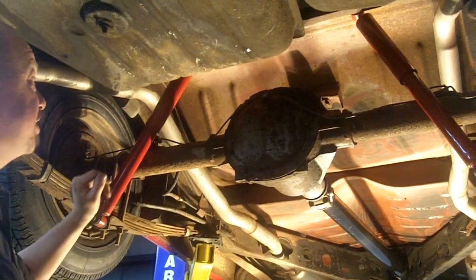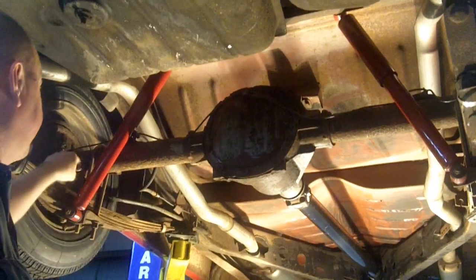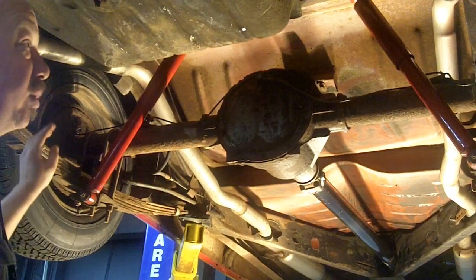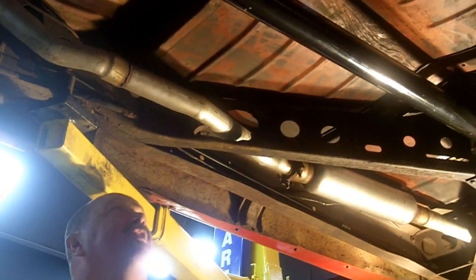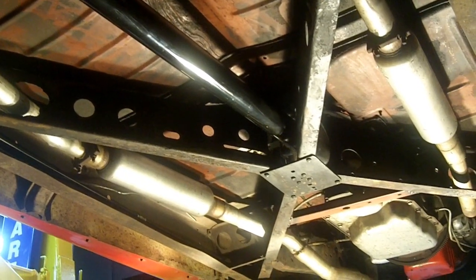We've got a 10-bolt GM rear end here — it's not posi, it's an open rear end. Looks like we've got about inch-and-three-quarter to two-inch lowering blocks. New wheel cylinders and new brake lines. Take a look at those gorgeous floors — that's primer, guys. That might be from 1951, but it is gorgeous. I don't see any rust holes whatsoever, no patches. These frame rails aren't pitted, they're not bent up. It's just a real survivor car. This thing is a tank.